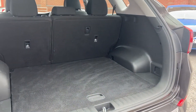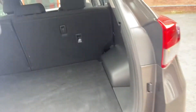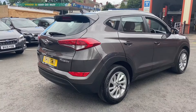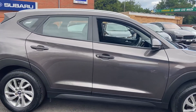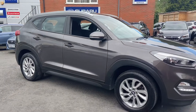It comes with a nice large boot space and your extra wheel. This particular one is a diesel and it is in the manual option.